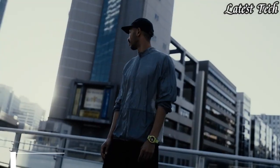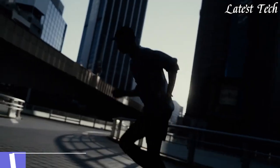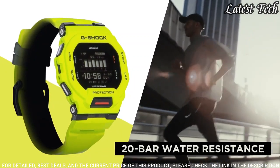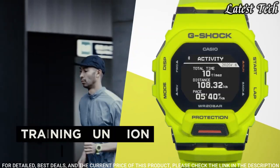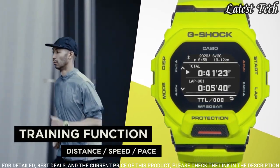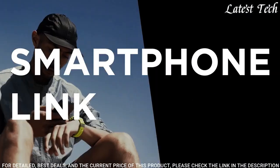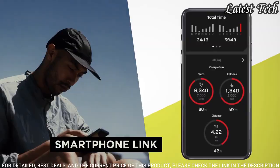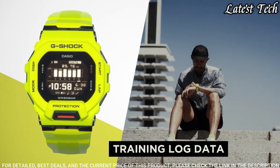Number 5. Casio G-Shock G-Squad GBD-200-1JF Men's Watch. It has Japanese quartz movement. Case dimensions are 45.9 mm in diameter and 15 mm in thickness. Display type: digital. This timepiece has mineral glass. Water resistant at 200 meters.